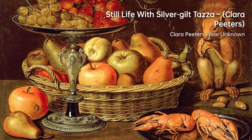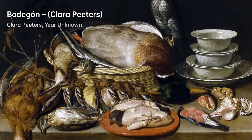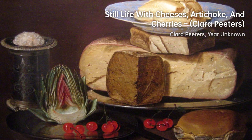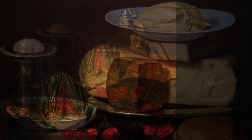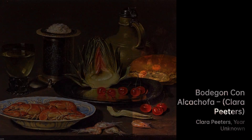During her career, Peters demonstrated exceptional skill in capturing the intricate details and textures of various objects in her still-life compositions. Her paintings often showcased a wide array of elements, including fish, fruits, vegetables, and tableware.